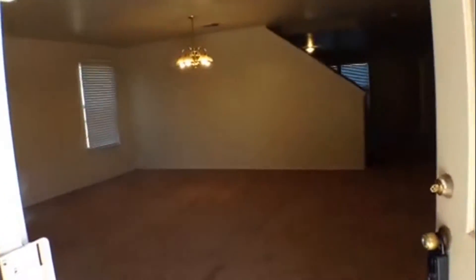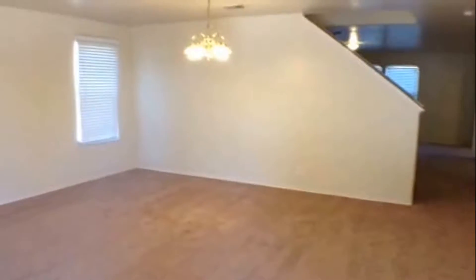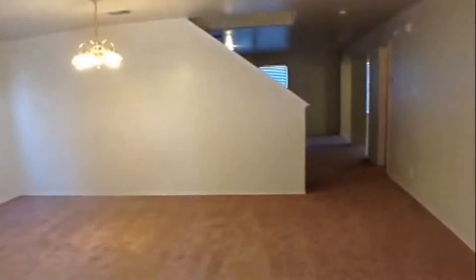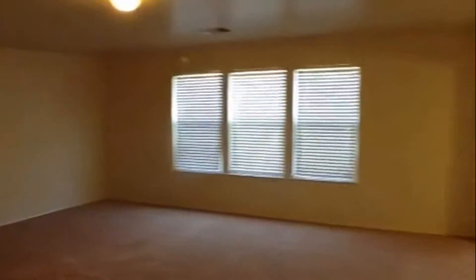As you come in the front door, you enter the first of several living areas. It's a very large open floor plan. This home has four bedrooms and two and a half baths. We get into the second living area as you get toward the back of the house.